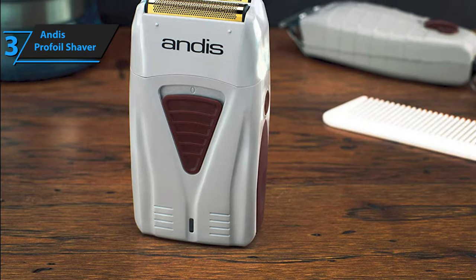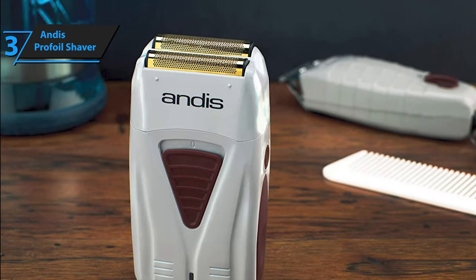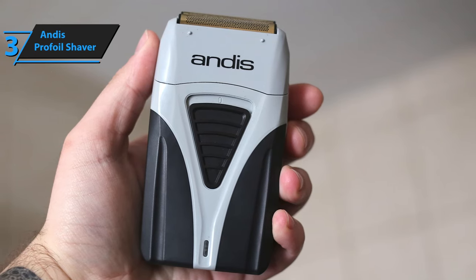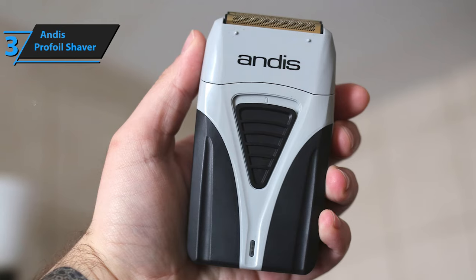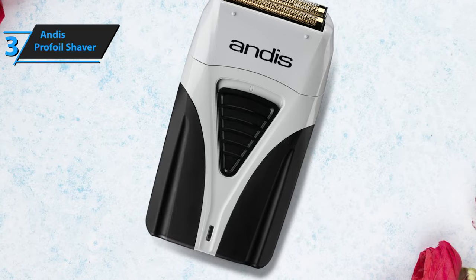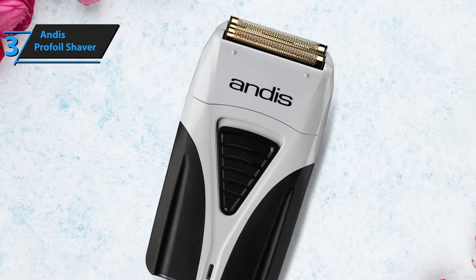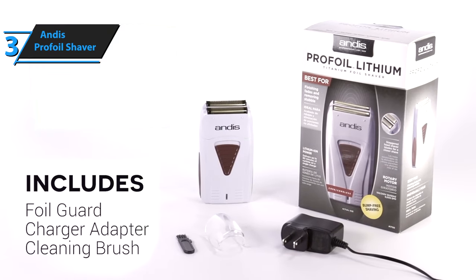Unlike many modern electric shavers, the Andis Pro Foil has a really conservative, boxy, vintage design. It's all plastic, and there's nothing flashy or striking about the way it looks and feels in the hand, which isn't necessarily a bad thing. It's surprisingly light, considering the powerful battery inside. Although it doesn't have a rubber surface, it's very easy to handle and hold firmly, again, thanks to the reduced weight. Despite the all-plastic construction, it doesn't feel weak or hollow. On the front is a large triangular power switch.